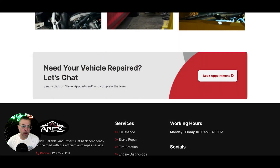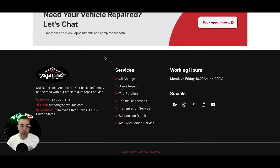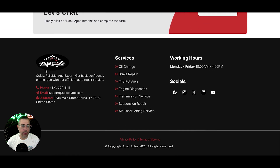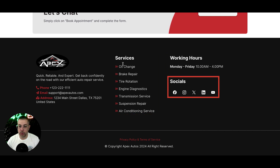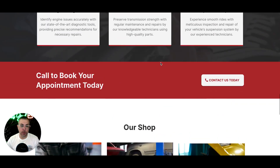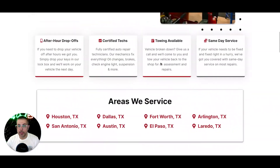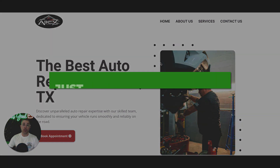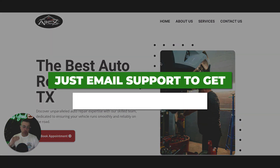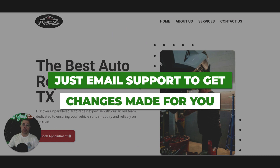Final call to action: need your vehicle repaired? Let's chat. Book appointment — that brings up the pop-up form. Then we have a nice footer area: logo, a quick blurb, phone, email, address, services, working hours. You can add whatever you want here and connect all your socials. This is a white-glove concierge service, so you don't edit the website at all. All you do is email our team — we're same-day turnaround. We will take care of it and get it done for you.